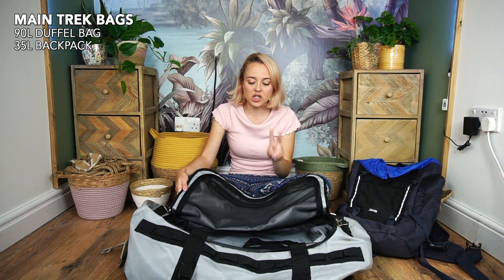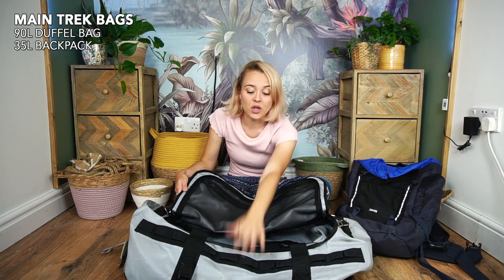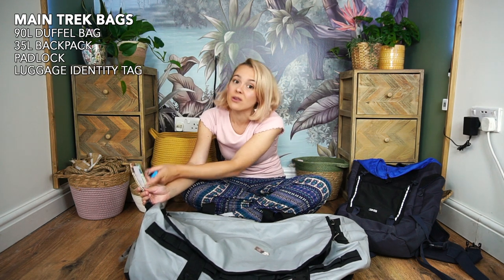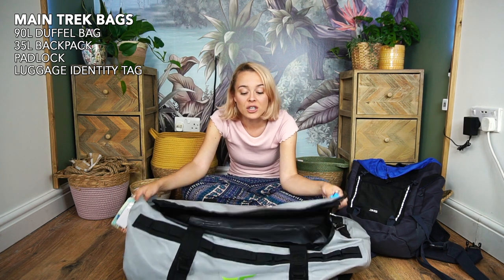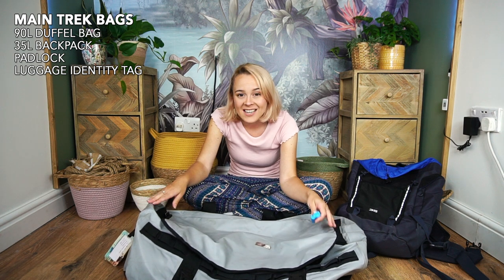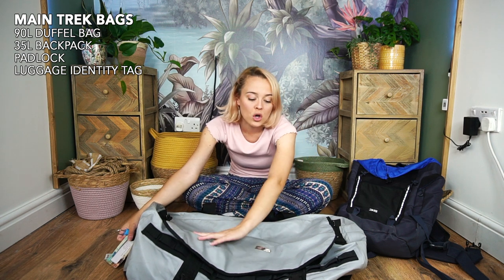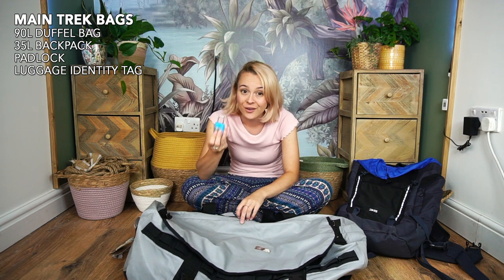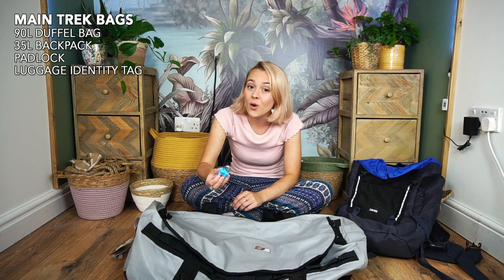Two final points for your duffel bag when travelling: first, a padlock; and second, a name tag with your contact details and address. These were the most important things because our duffel bags and luggage actually went missing during our changeover flights. To claim your bag, they ask what it looks like — if you can identify it with a name tag, perfect. You also want peace of mind that it's secure, since you fill in a form listing all the contents and value.